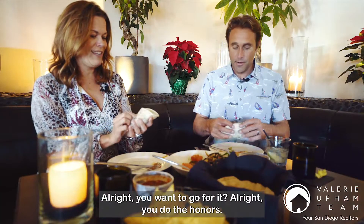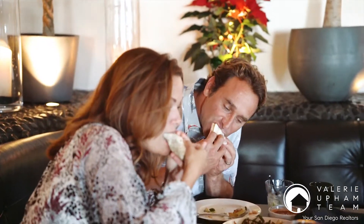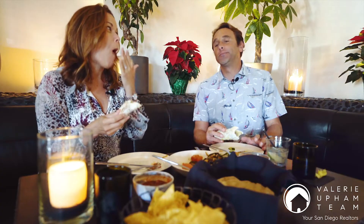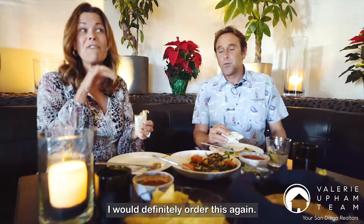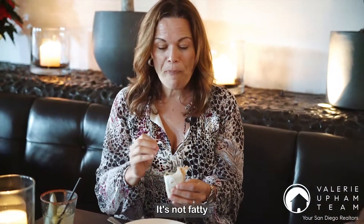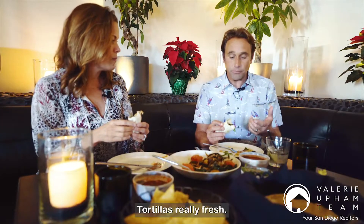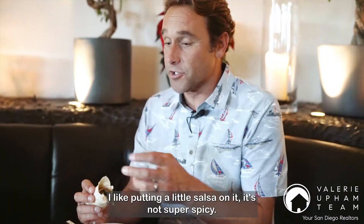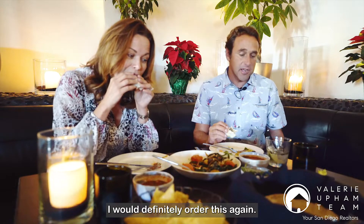Cheers! Wow, that is so much better than I was expecting. Really good — a lot of good flavors in there. I would definitely order this again. The steak is the biggest surprise. It's tender, it's not fatty, and it just kind of melts in your mouth. The tortillas are really fresh. I like putting a little salsa on it — it's not super spicy, so adding a little bit of salsa was great. I would definitely order this again.